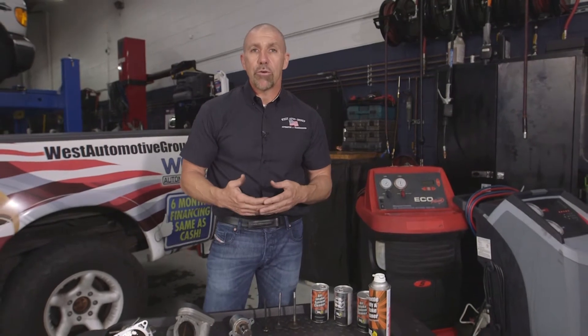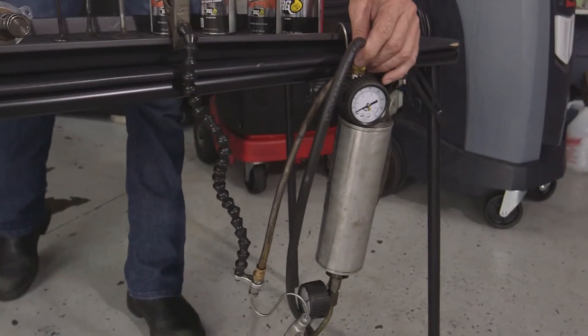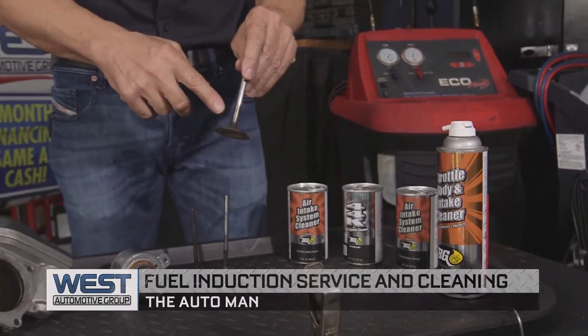The way to keep this carbon reduced yearly is by doing what's called a fuel induction service. We actually run through a whole process — you can see the sheen right here — with an atomizer. It sprays the chemicals down the intake runners and cleans the top of the valves, removing carbon.